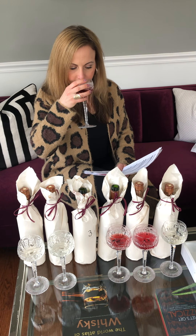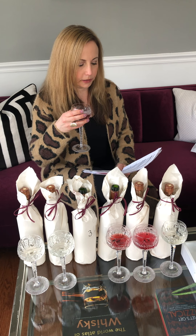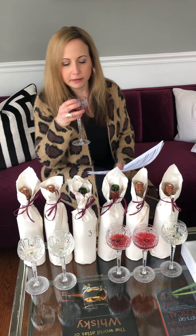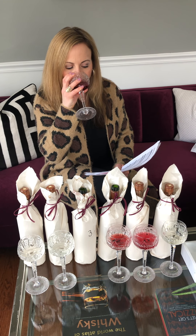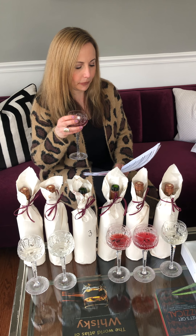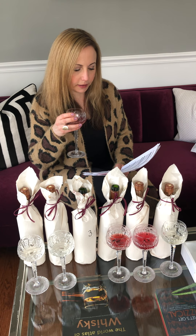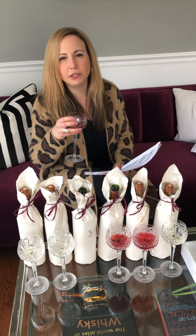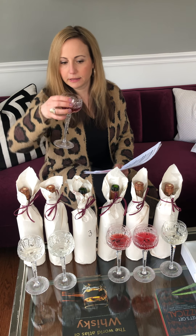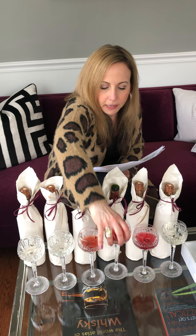Moving on to number three, we're going into the red category. I smell a lot of oak on this one. Let me give it a try and see if I can figure out which one this is. Maybe Cabernet Franc, because I'm getting a little bit of peppery tones, which they say Cabernet Franc has. So my guess is Cabernet Franc on that one.